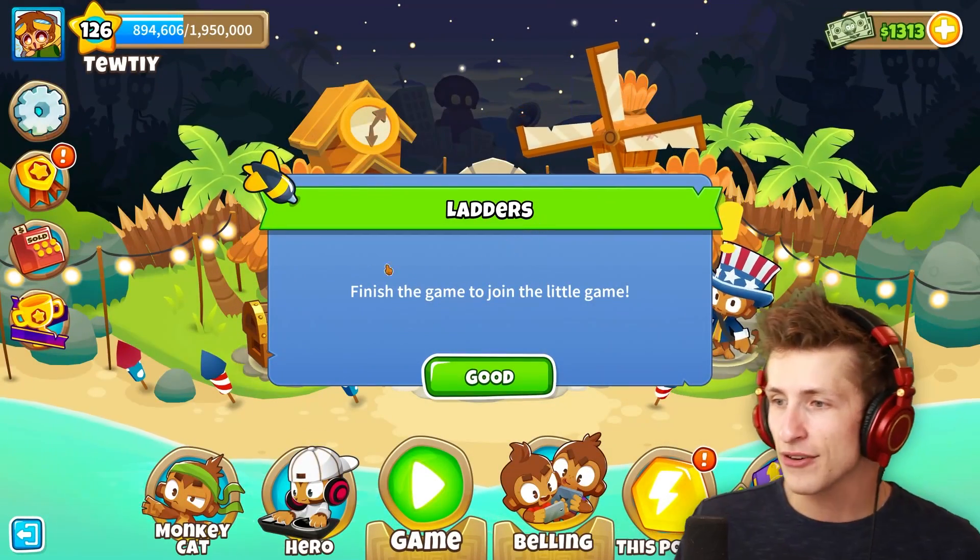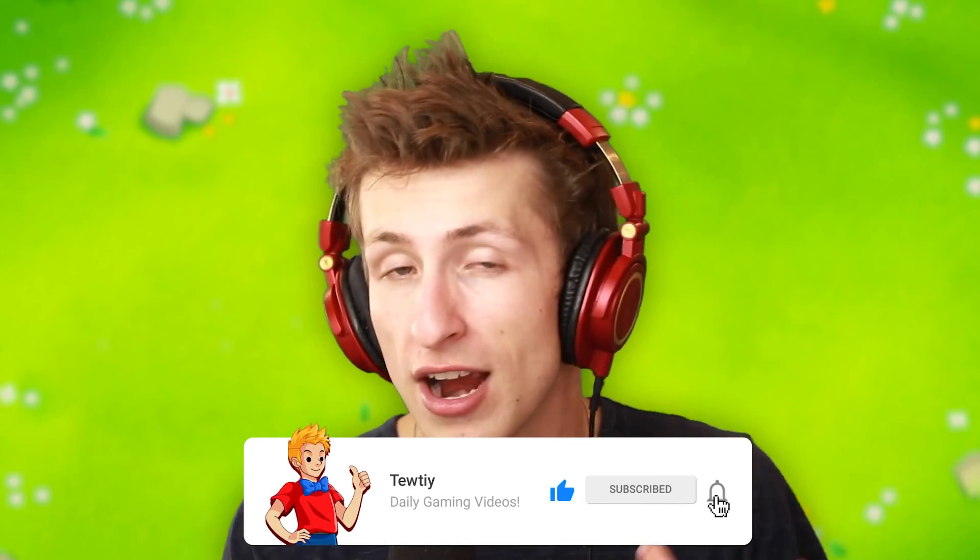Oh, ladders — finish the game to join the little game. Thank you so much for tuning in to this super silly, crazy video. If you enjoyed, hit that like button, subscribe, turn on notifications. Thanks for watching, and we'll see you tomorrow for some more awesome content. Bye, everyone.